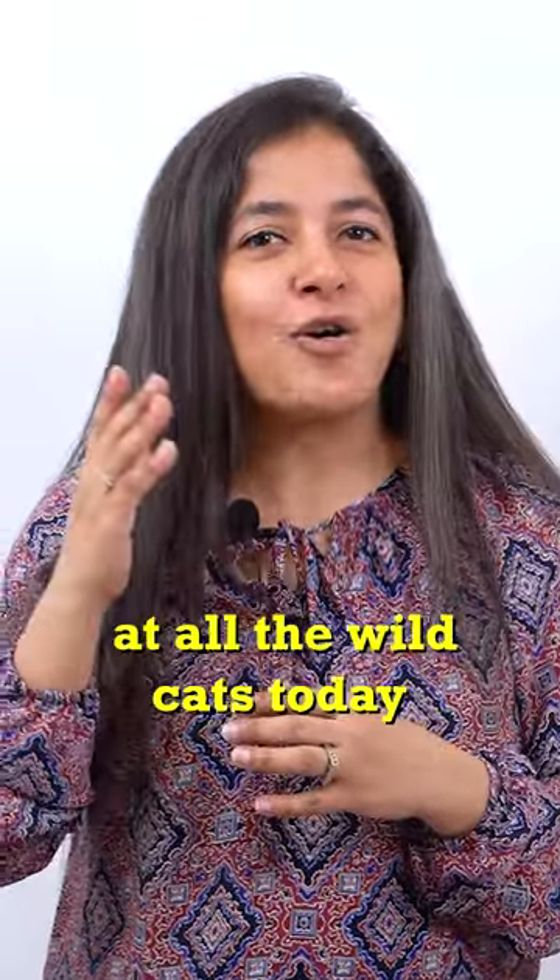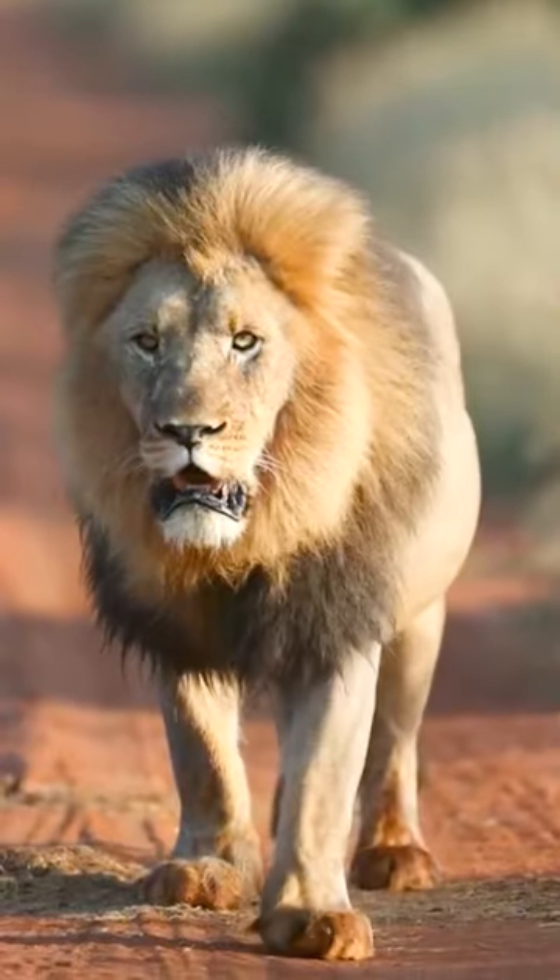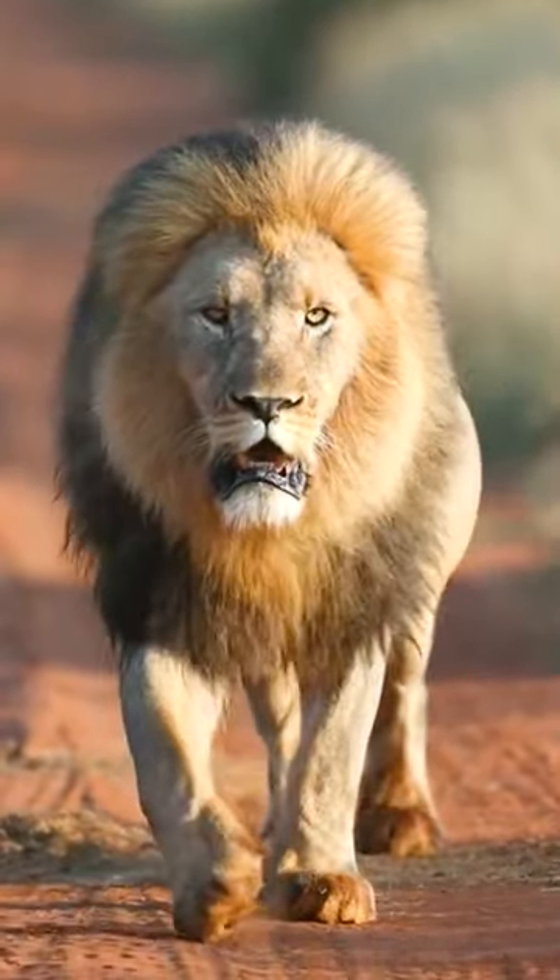Let's see and have a look at all the wild cats today. The lion, the king of the jungle with a plain yellowish and brownish skin and fur.